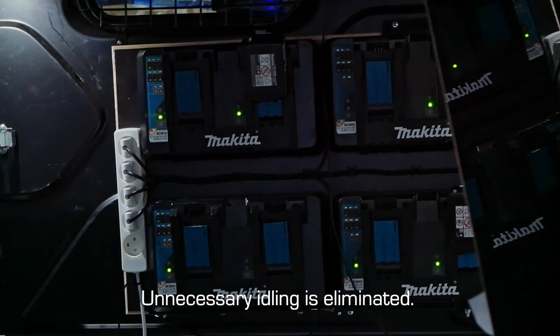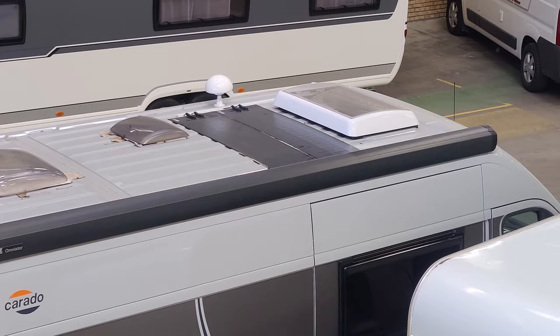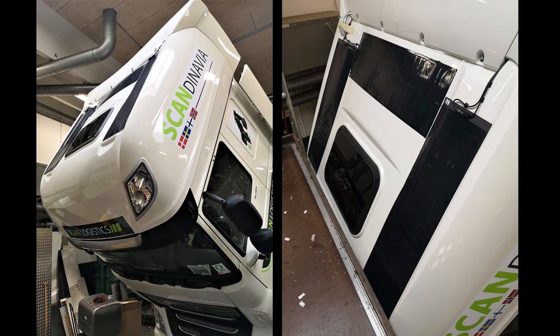Unnecessary idling is eliminated. Our solar cells are fitted to mobility cars, motorhomes, vans, lorries, and buses.